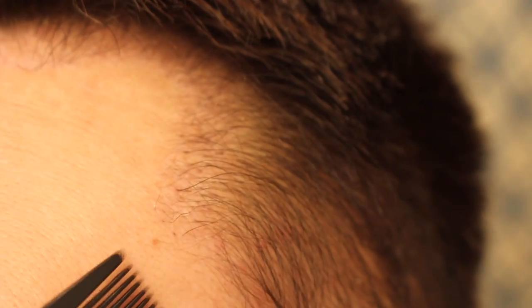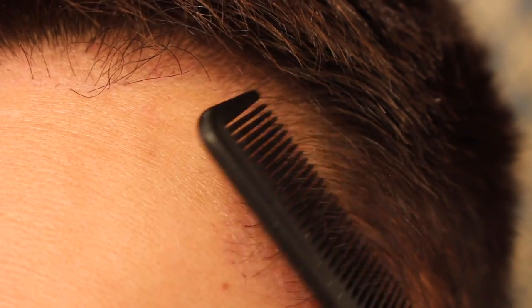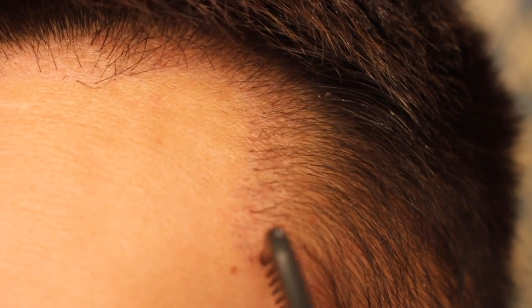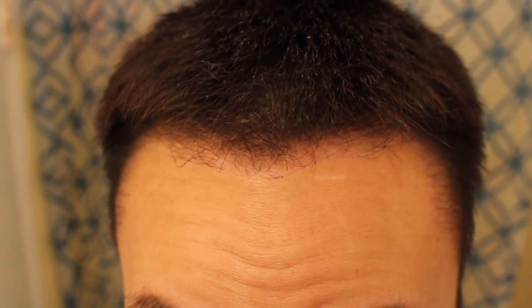This part actually makes my forehead look a lot smaller, because before the hairline used to be further back. Just bringing it out by about a centimeter brings my forehead in and makes it look a lot smaller than it used to. Here's how it looks at day number 92. I know I need a haircut soon because this side needs to be blended in.